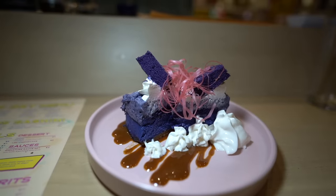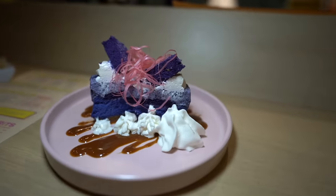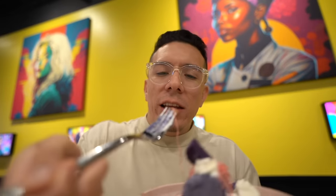For dessert we got this ube cheesecake for $6 — not a hand roll, just a regular cheesecake, except it's purple. I have never seen a purple cheesecake like this. It's actually really good — at the bottom you've got dulce de leche. This is fire. If you're just coming to Area 15 and you've already eaten, it might be worth coming just for this for six bucks.